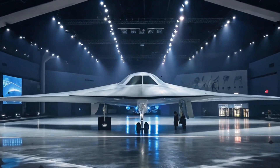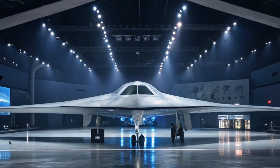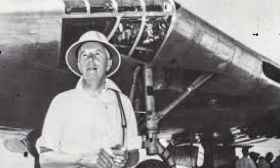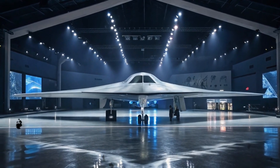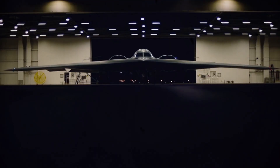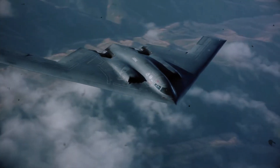The B-2 Spirit, the world's first low-observable or stealth strategic bomber, was designed during the Cold War and was modeled after the concepts of revolutionary engineer Jack Northrop. The Air Force did not accept his flying wing design when it initially appeared in 1949 as the YB-49. The B-2 Spirit is a multi-purpose bomber that can carry both nuclear and conventional weapons, delivering immense firepower anywhere in the world through previously impregnable defenses, marking a significant milestone in the U.S. bomber modernization effort.